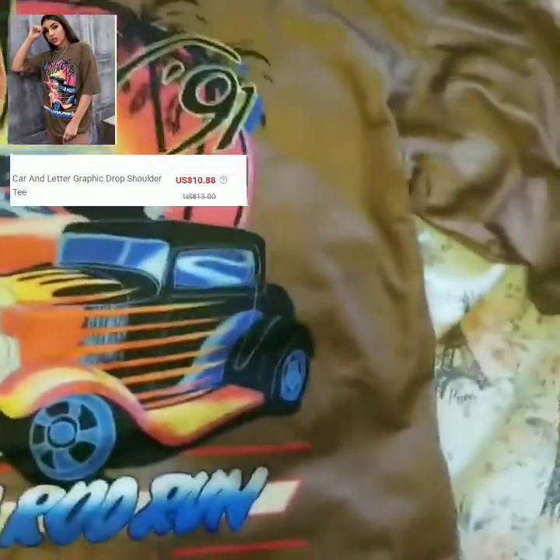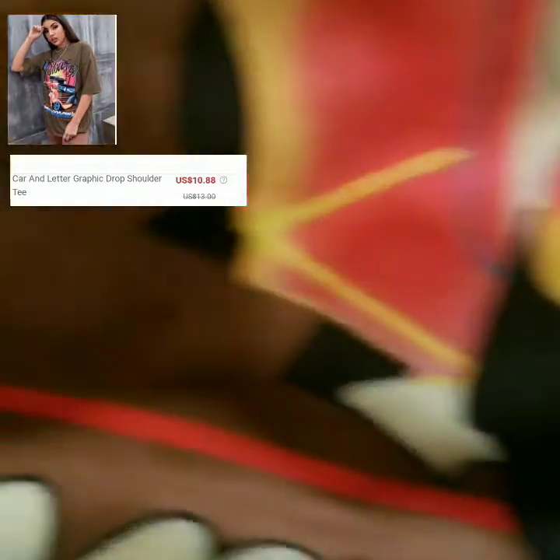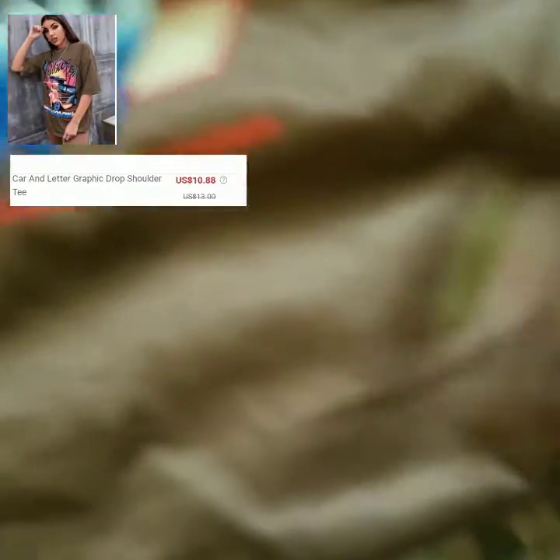This shirt is a car and letter graphic drop shoulder tee. When I got it I was surprised because the color is more bronze than brown, but it's not really a big problem for me. Definitely size up if you want it bigger. I recommend it, just keep in mind it will be more bronze than brown.